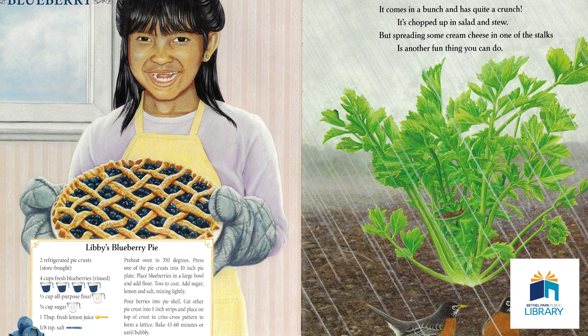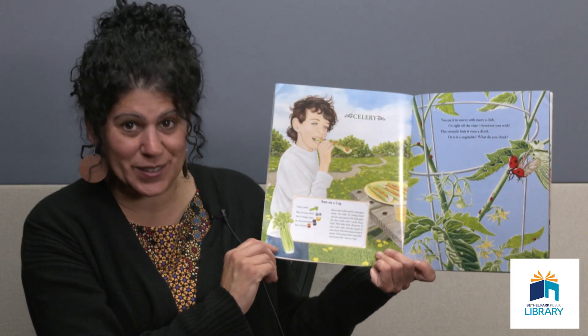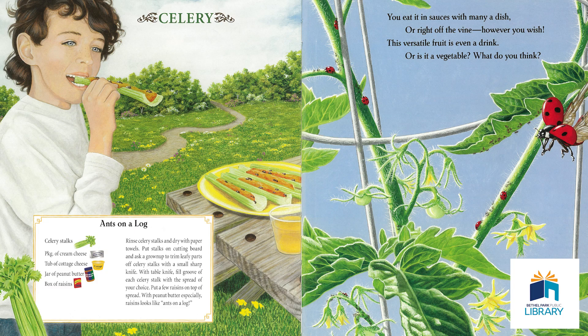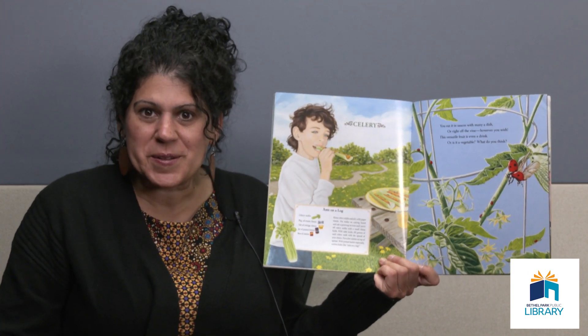It comes in a bunch and it has quite a crunch. It's chopped up in salad and stew, but spreading some cream cheese in one of the stalks is another fun thing you can do. Which vegetable comes in stalks and is leafy at the top? It's celery. You can also put peanut butter on it, as this boy is doing. He made a delicious snack called ants on a log — the celery is a log, he put raisins on for pretend ants, and peanut butter makes it brown. Boys and girls, this is the recipe we're going to be making today.